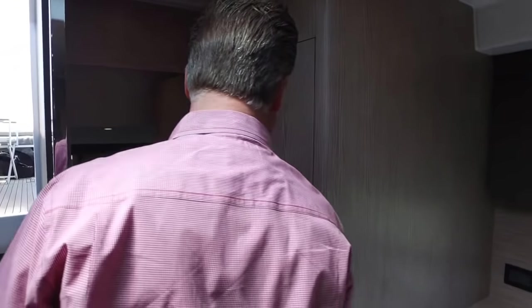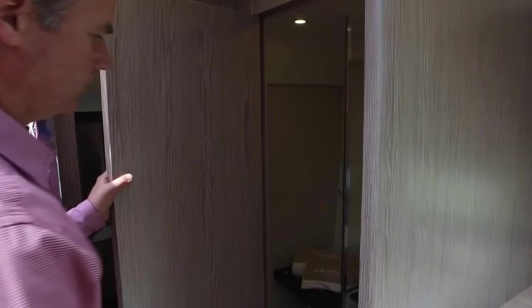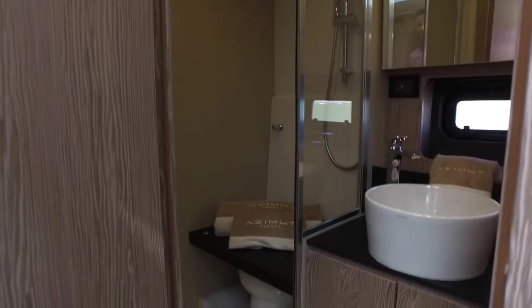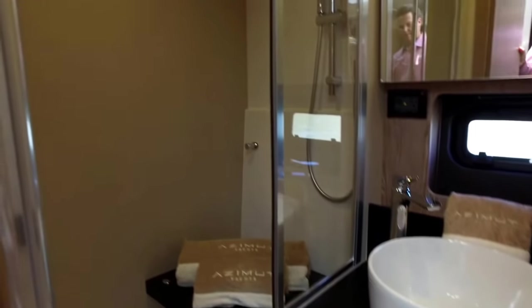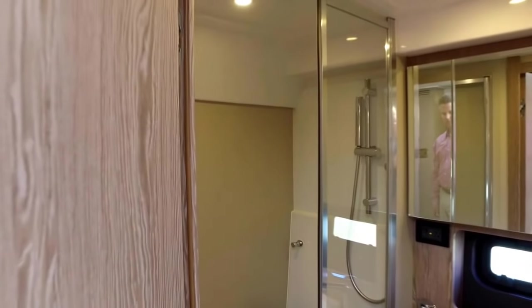Here's the day head for the guest stateroom — a nice shower and a really pretty sink installed on this boat.